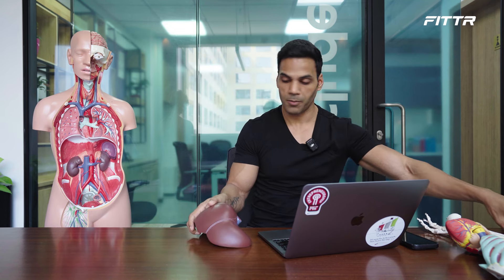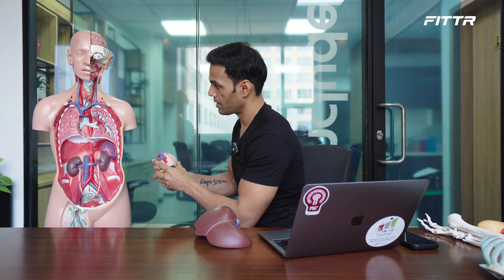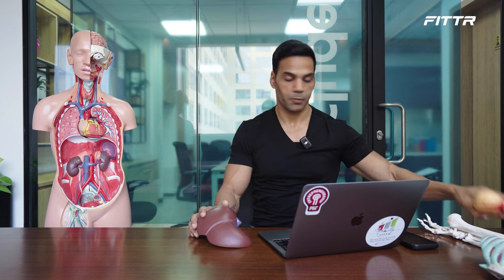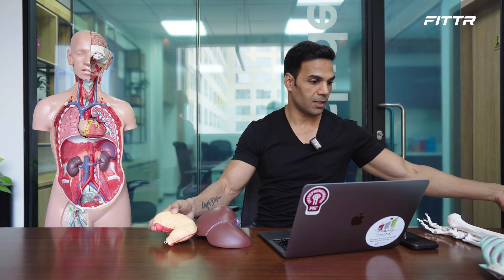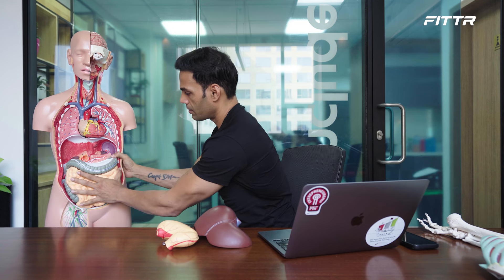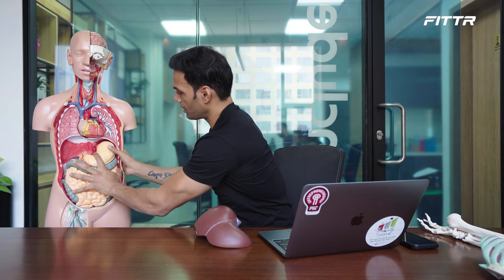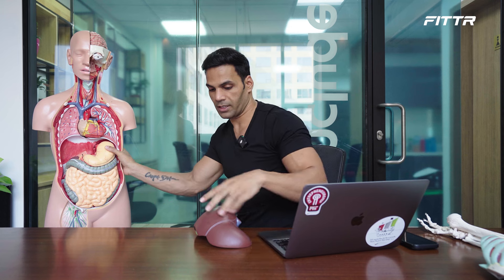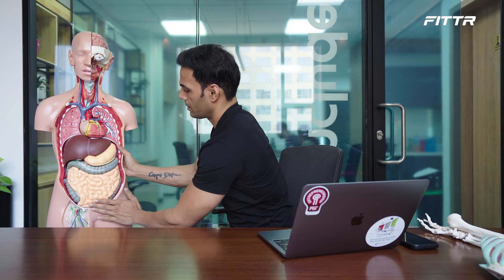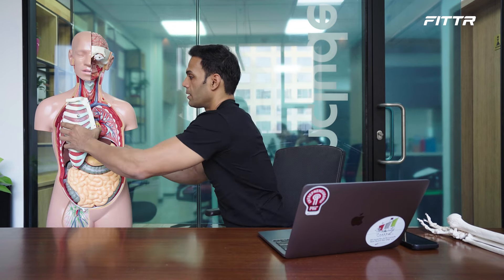Let me place all the organs back in their positions on the dummy so you can see how and where they all sit. You have the heart, the liver, the large and small intestines, the stomach, the kidneys, and on top, the lungs. Here's the full structure.